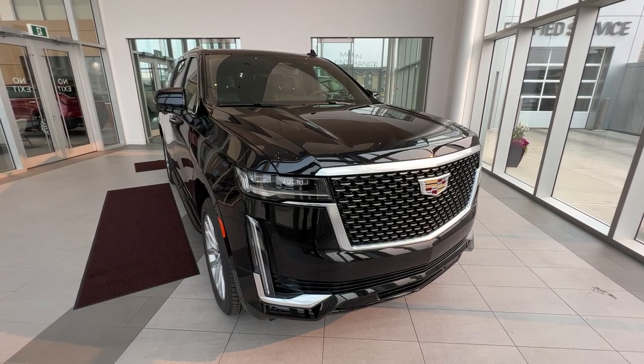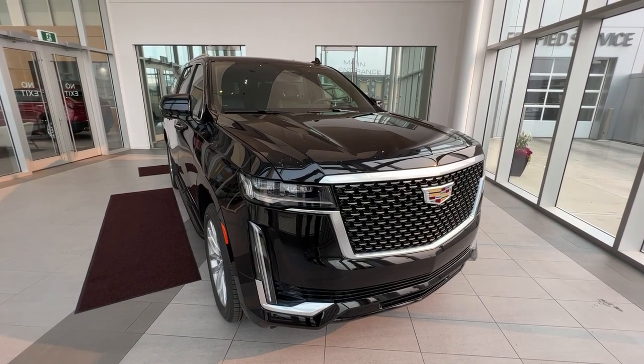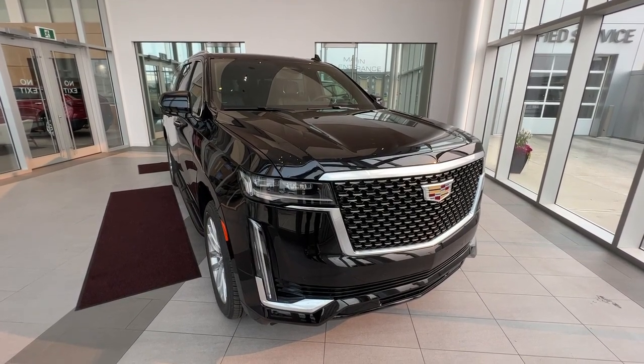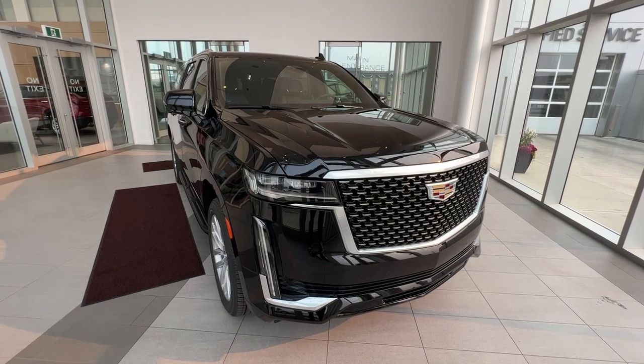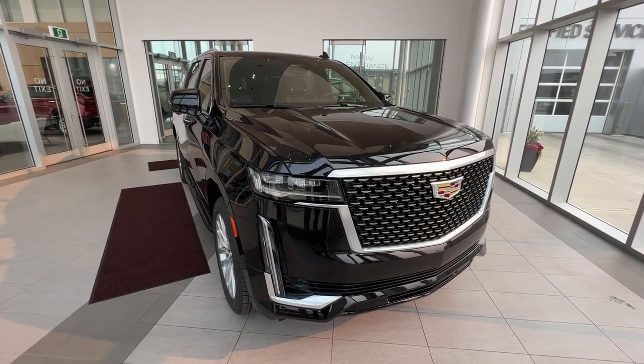This vehicle comes equipped with heated front seats, heated wheel, heated middle row captain seats, Apple CarPlay and Android Auto, as well as a navigation system. Safety features include forward collision, lane keeping assist, parking assist, and 360-degree backup cameras.